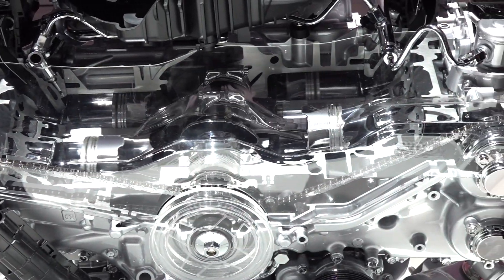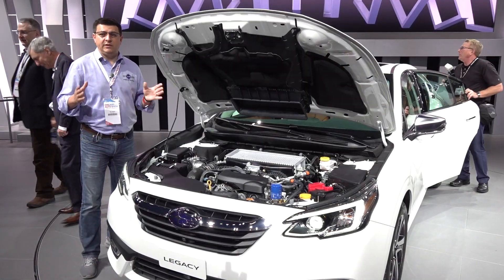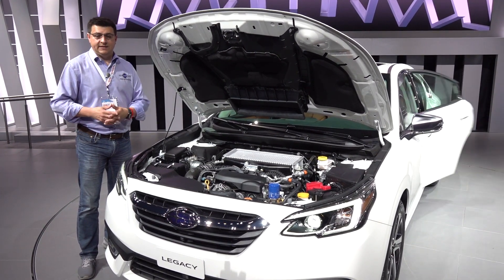Power is routed to all four wheels by default via standard continuously variable transmissions. At this point, it looks like if you want a manual transmission, you will have to shop elsewhere because it doesn't look like one will be offered in the Legacy.